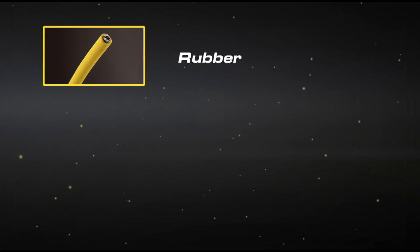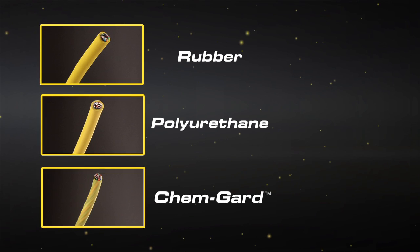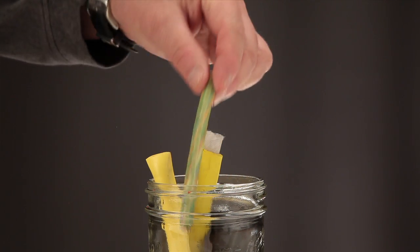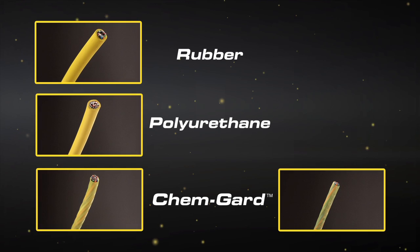Let's take a look at a rubber product, polyurethane product, and ChemGuard before any exposure to chemicals. If you soak a ChemGuard cable in a jar of acetone for six weeks, the jacket and insulation system isn't affected.